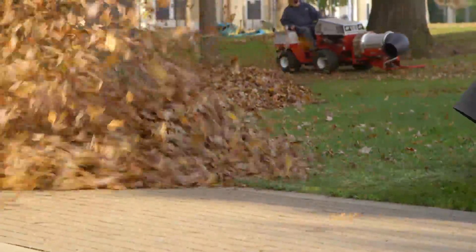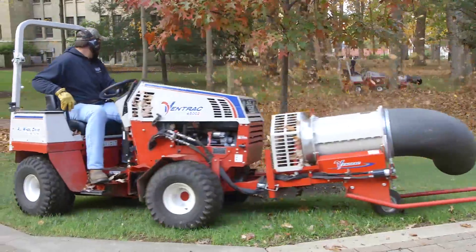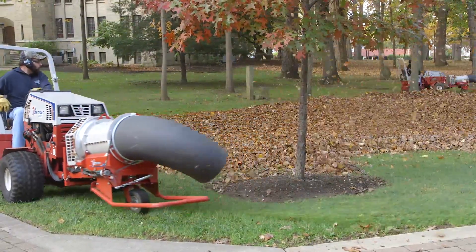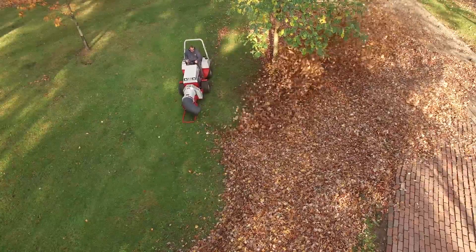With the Ventrac we're able to move large volumes of leaves with the turbine blowers, which really saves a lot of time. The maneuverability and the volume of air that that machine provides enables us to windrow leaves, get them cleaned up, and move on to the next space.